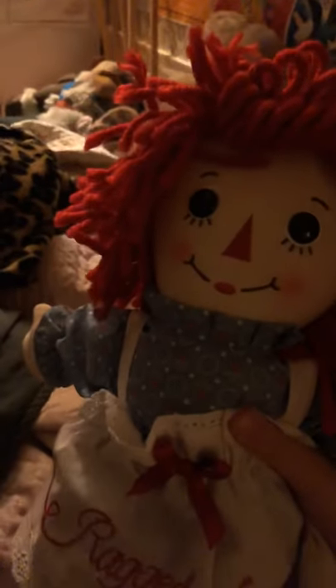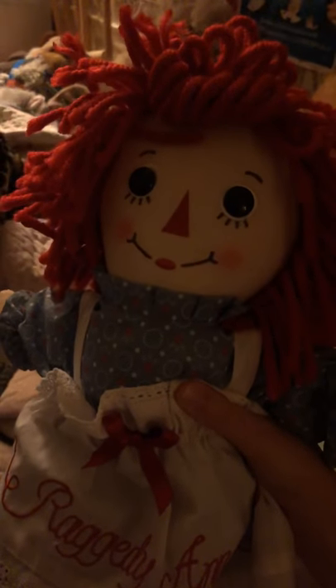I got this one at Cracker Barrel, and she's really adorable.